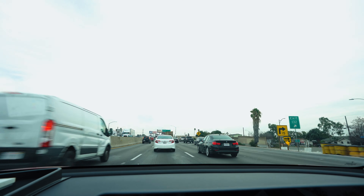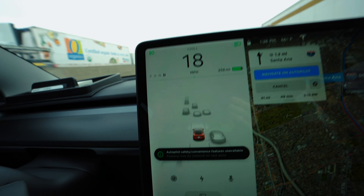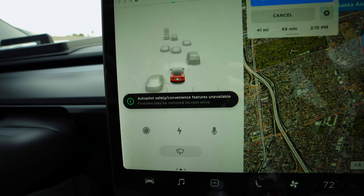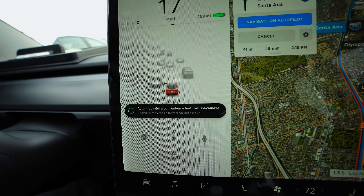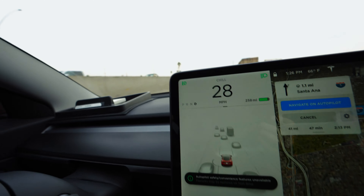I was about to film an autopilot video but my autopilot is not working at all. I'm driving in Los Angeles traffic right now — it's kind of cloudy, not too bright. The visualization screen is detecting other cars, but for some reason it says 'autopilot safety and convenience features are unavailable, features may be restored on the next drive.'